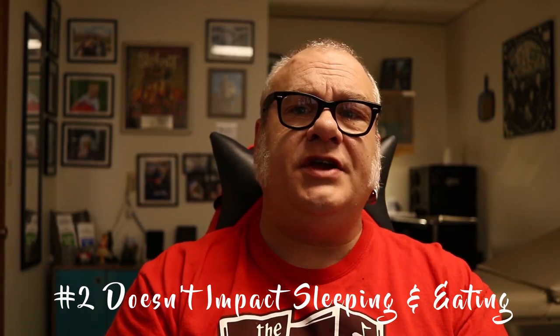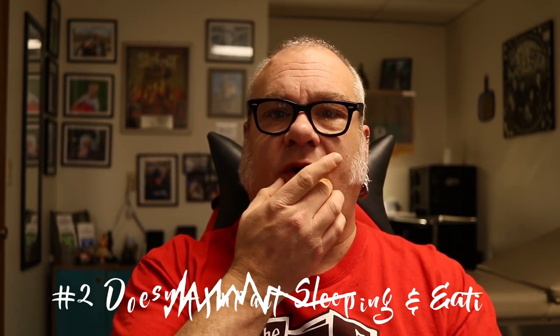Number two: because it's on the side of your mouth opposed to the center or both sides, it gives you a side that you can use to eat with, to sleep on, etc. So it kind of breaks up some of the hassles that are attributed to any oral piercing or any piercing on your face.